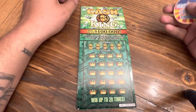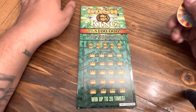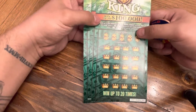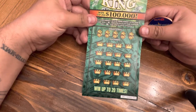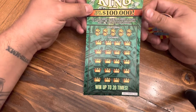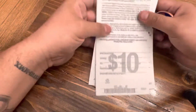Hey YouTube, welcome back to another video. Today I went ahead and picked up three of these Cash Kings tickets. This ticket's been pretty decent to me lately. Earlier today was a little rough, but I made it up — bought five, then bought another one and won $50. So I didn't lose a lot, but like I said, it's definitely a hit or miss with this ticket. Got tickets 40 through 42.